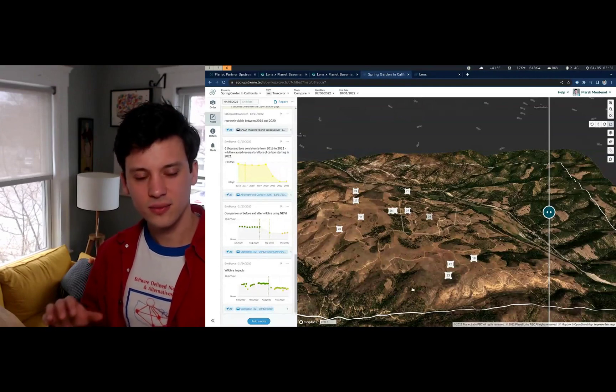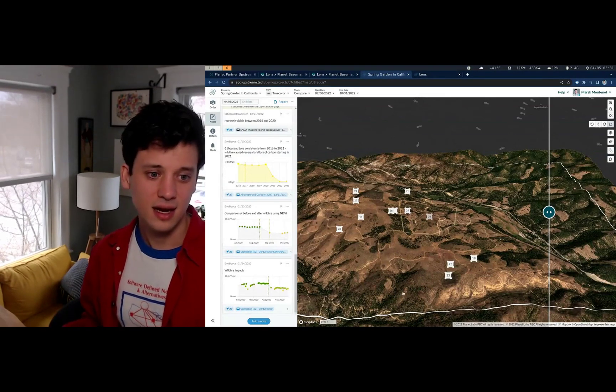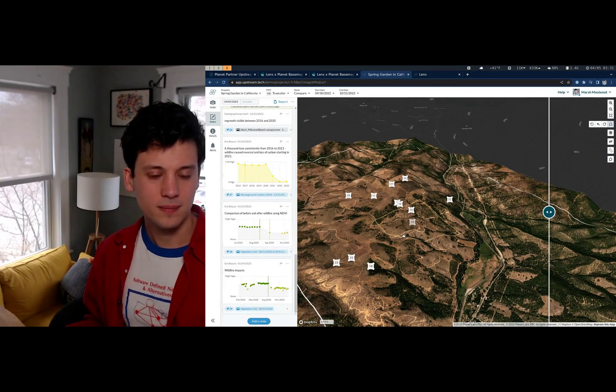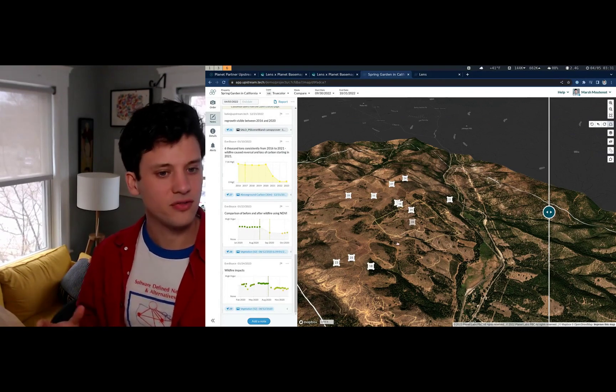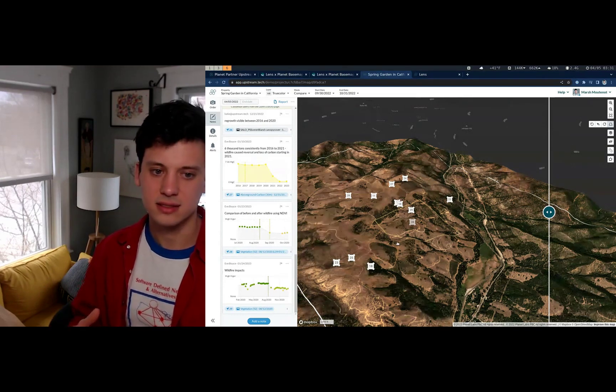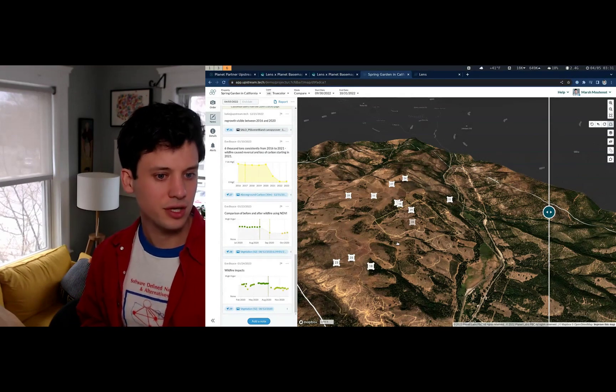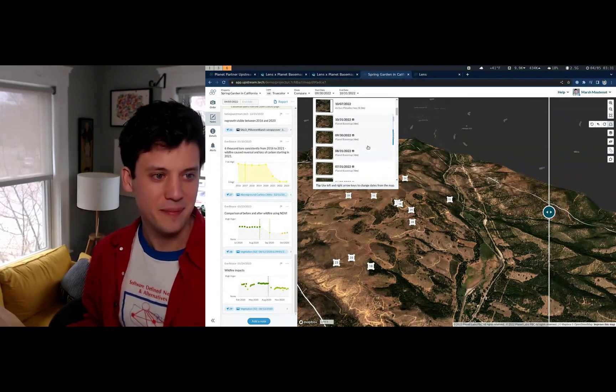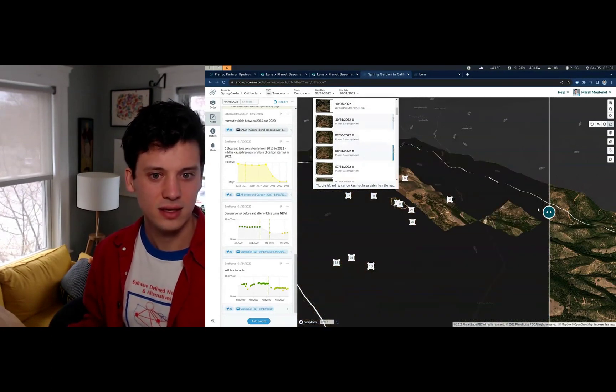What does this look like when you have it in Lens? The data look fantastic, and you'll have access to all of the different reporting, analysis, and monitoring tools that are already in Lens, just with monthly Planet base maps right there to access with a click.